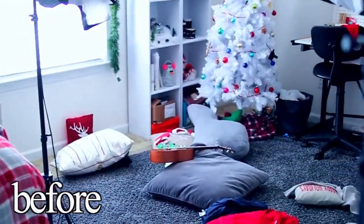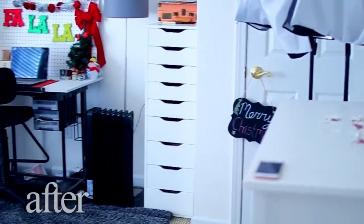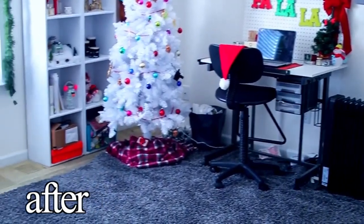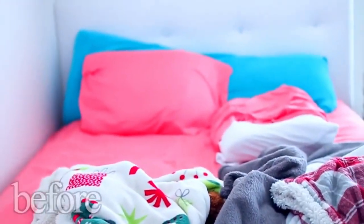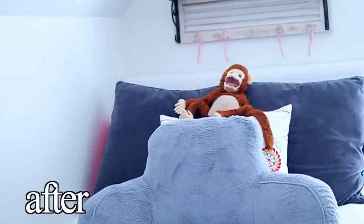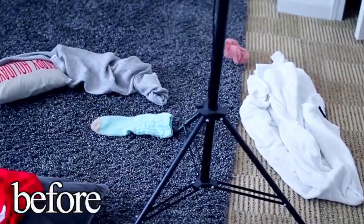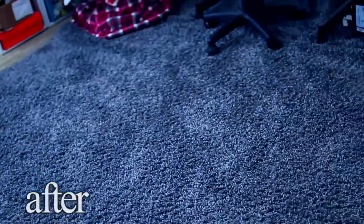Now your room is super clean! I love when I have a clean room — it's like the best feeling in the world and you can enjoy the rest of your day. All these tips work so well and your room is going to be really clean in no time. It takes about 10 minutes or less, maybe a little over if you have a bigger room. You guys should definitely try out all these tips and let me know which one works the best for you.